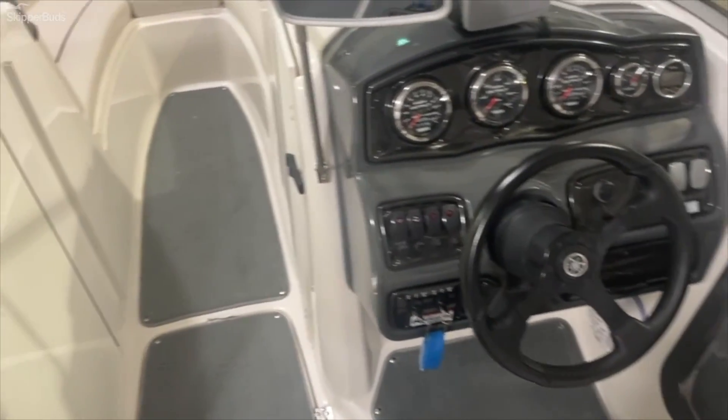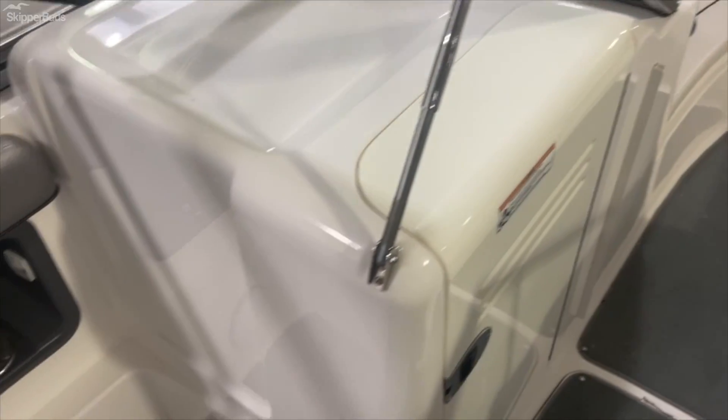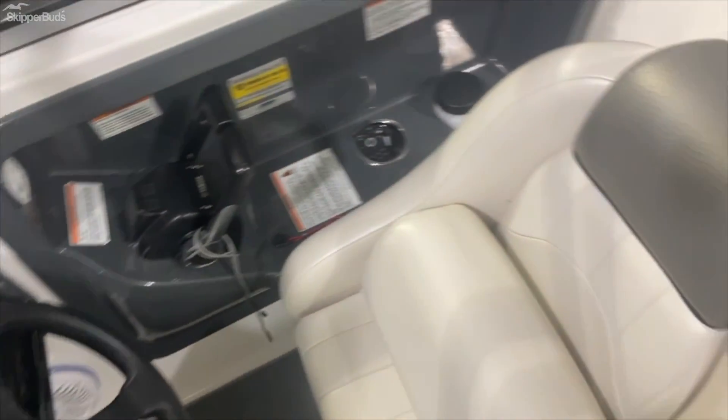The boat has LED lights inside that you can change the colors. It's got a nice sound system.